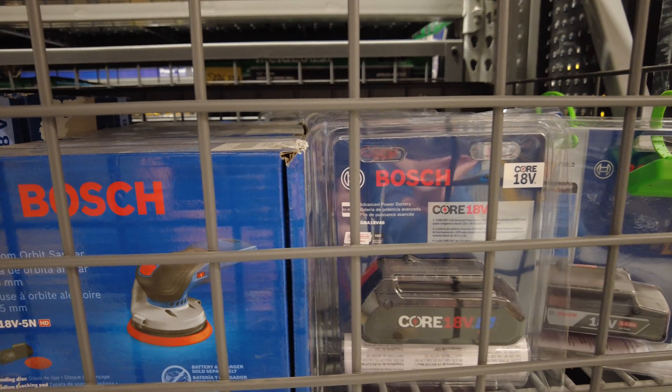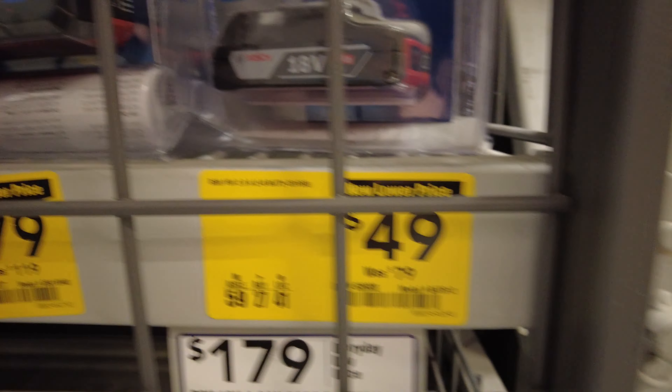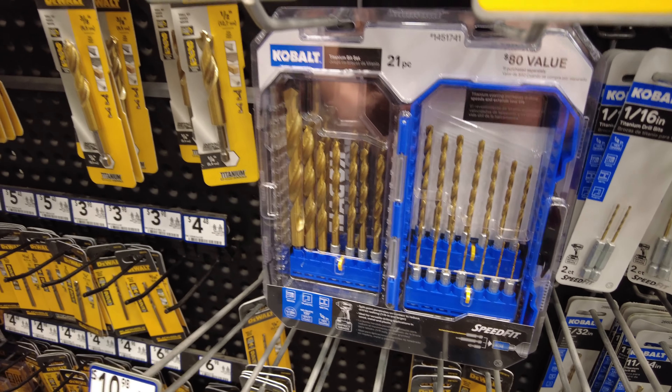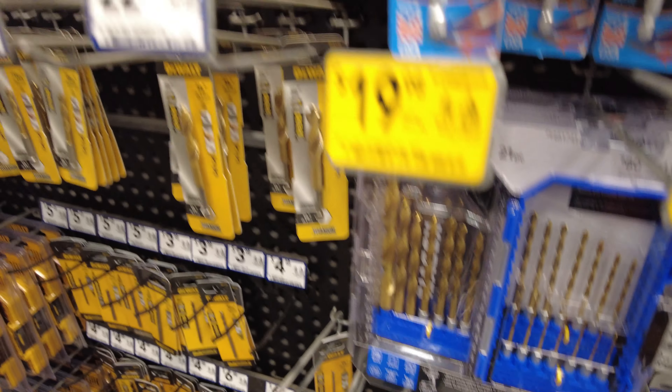You've got the 5-inch random orbit sander, it's 18 volts, 10,000 RPMs - that'll definitely chew up some wood - down to $109 from $139. You've got a 4-amp hour battery down to $79, and the 2-amp hour battery right next to it is down to $49.